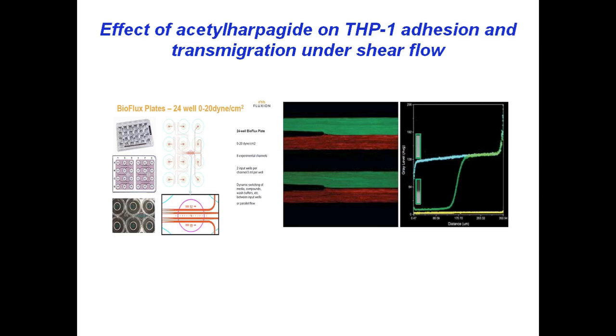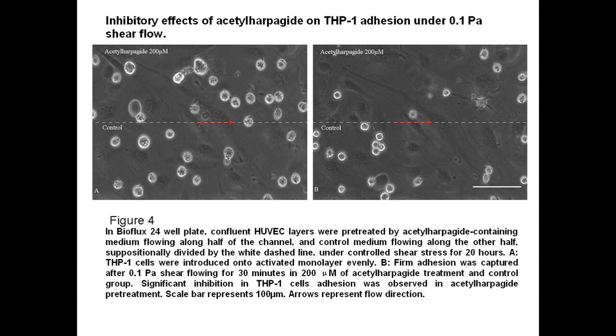The effect of iso-harpaguide on THP-1 adhesion and transmigration to HUVEC under flow was determined using parallel flow in BioFlux 24-well plates. We dynamically compared the iso-harpaguide effects on endothelial functions with the media control in the same observational channel simultaneously under the same shear condition. Confluent HUVEC layers were pretreated by iso-harpaguide-containing medium flowing along half of the channel and the control media flowing along the other half, to isolate the iso-harpaguide effect.